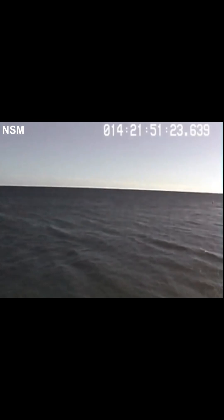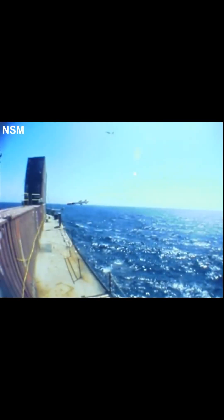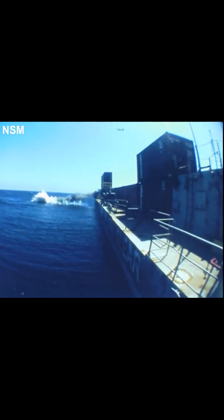However, as we saw with the loss of Sheffield, which succumbed to a fire that was started by an Exocet that didn't even detonate, even this sized explosion inside a modern warship can do tremendous damage. Although certainly, multiple hits would be required to do crippling damage to a capital ship.